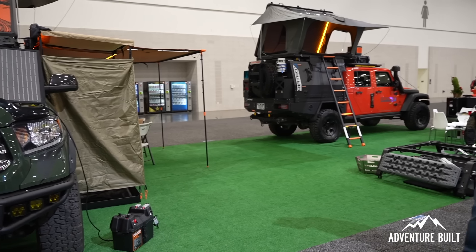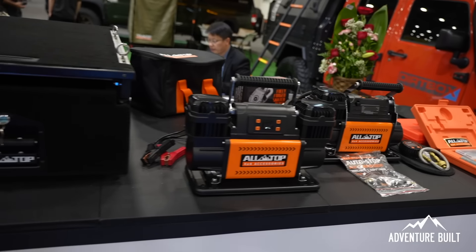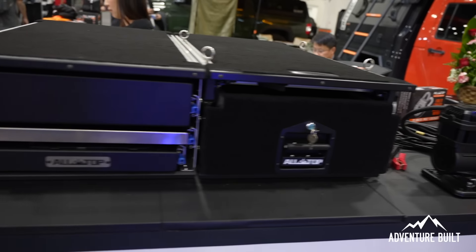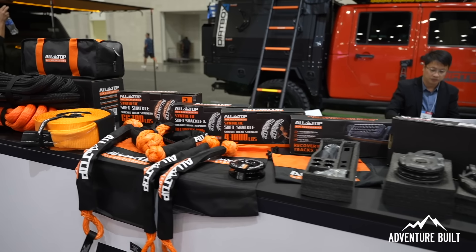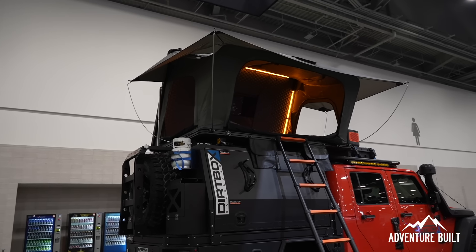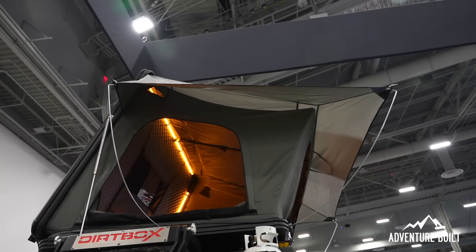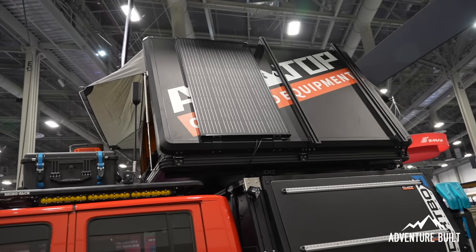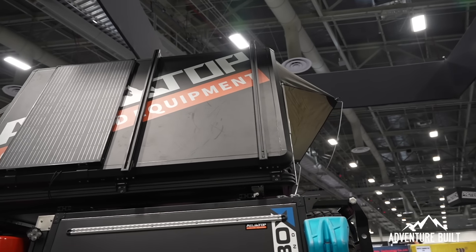Alright guys, we're here at All Top Products with Ken. This is their first year attending SEMA. They have a range of products for the overlanding world, and what I'm most interested in is that tent behind us — very innovative. Clamshell tents are very popular in overlanding — they typically open towards the front, but yours open sideways. What inspired that? Because it provides more room inside the rooftop tent and a larger entrance for people to get in.